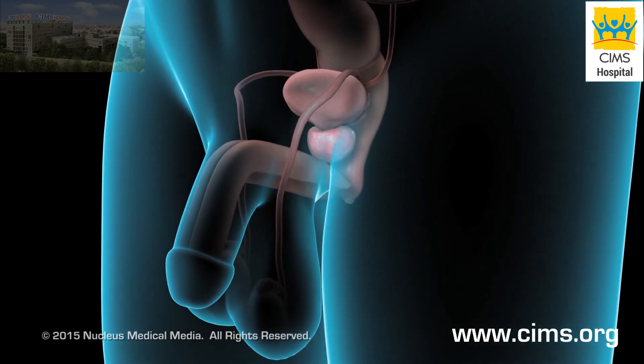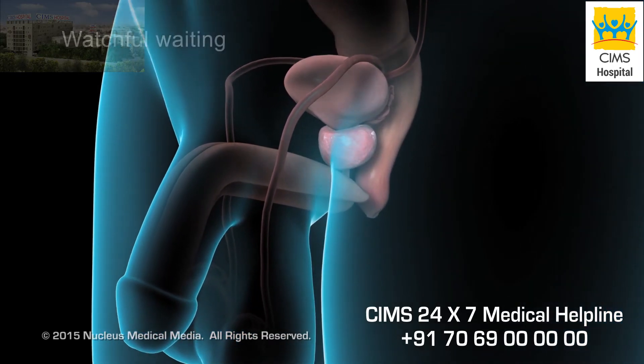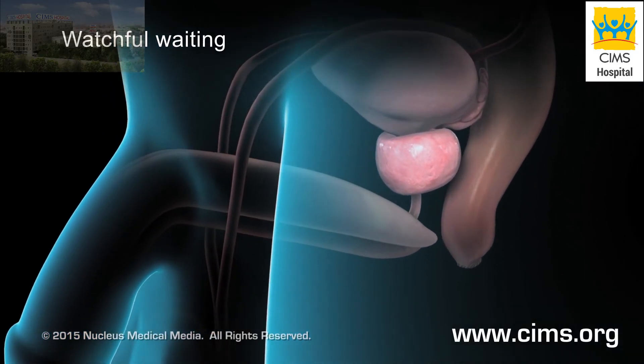If you have benign prostatic hyperplasia with mild or no symptoms, your doctor may recommend watchful waiting, which includes getting your prostate checked every year to make sure your symptoms or health are not getting worse.